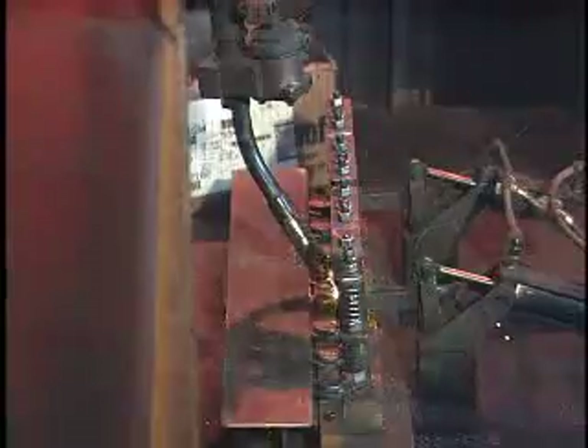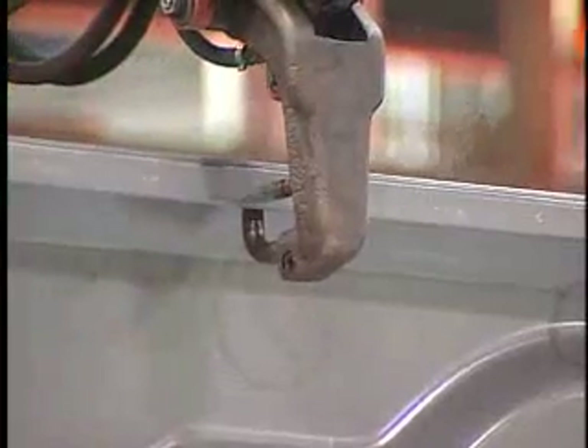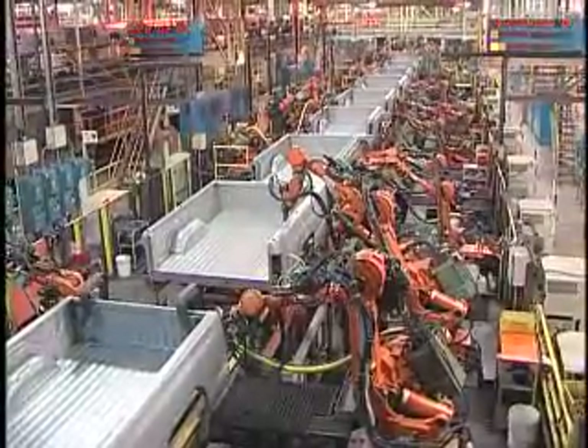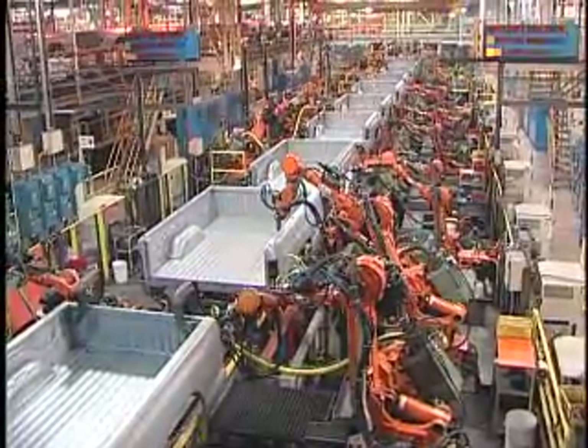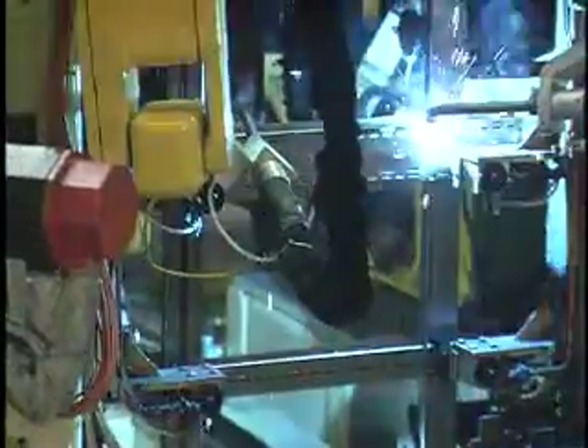Robots are used extensively for both arc welding and spot welding operations and are an integral part of most high production, high quality welding installations, including automotive assembly lines and furniture and appliance manufacturing.